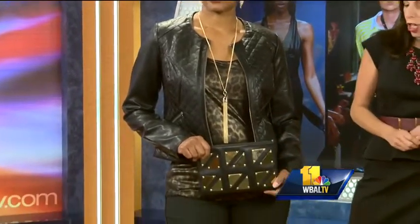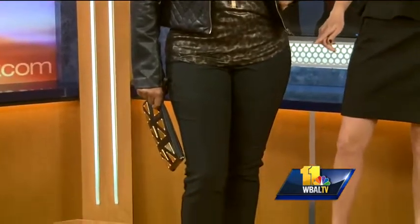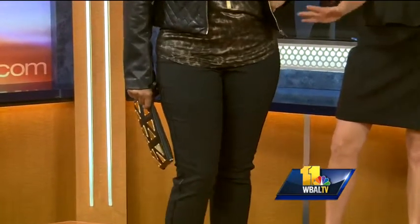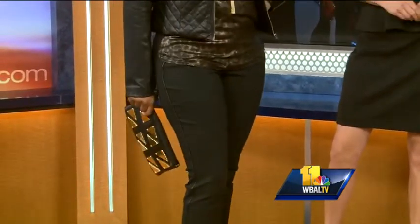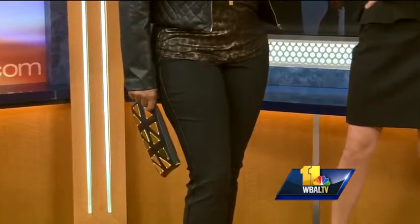Let's start with our models. Gigi is wearing a look from The Limited. Animal print is really big for fall, and we topped the animal print tank with this cropped quilted faux leather jacket. We went for some skinny pants — what's special about these pants is they have faux leather side seams, which is really fun. We went easy and simple on the jewelry, and added in this black and gold studded clutch. Black and gold make a really popular couple for fall.